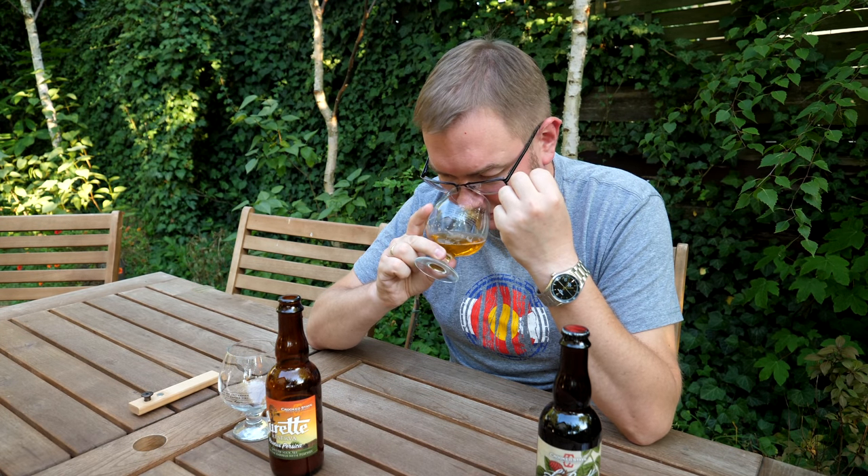Jest takie złociste, rzeczywiście trochę mi przypomina Sanctification z Russian River, tylko że Sanctification nie było kwaśne - na pewno nie w takim stopniu. Tutaj ta kwaśność jest naprawdę, naprawdę wysoka. W smaku już brzoskwin w zasadzie nie czuję, tylko w aromacie taki intensywny, zawiesisty aromat brzoskwini. Bardzo fajne piwo. Fajnie też pojawia się ta beczka - myślę, że to była jakaś beczka po białym winie, takie nuty waniliowe i troszkę winne.